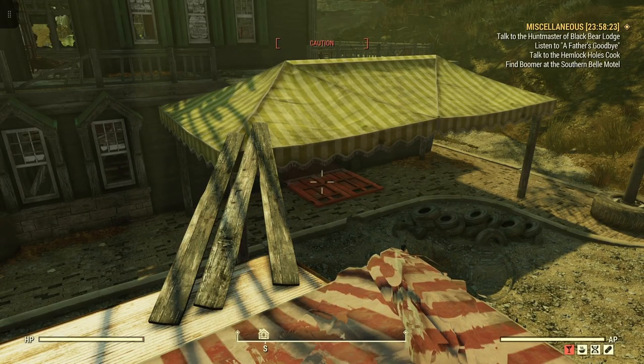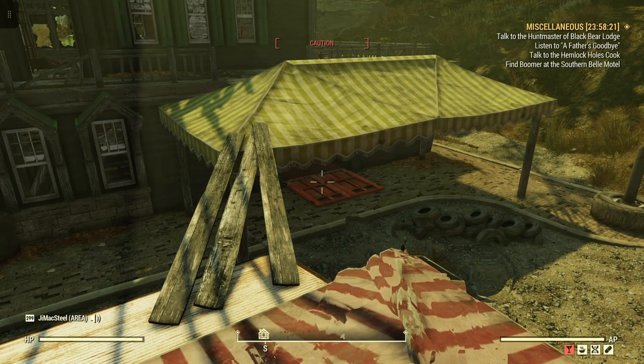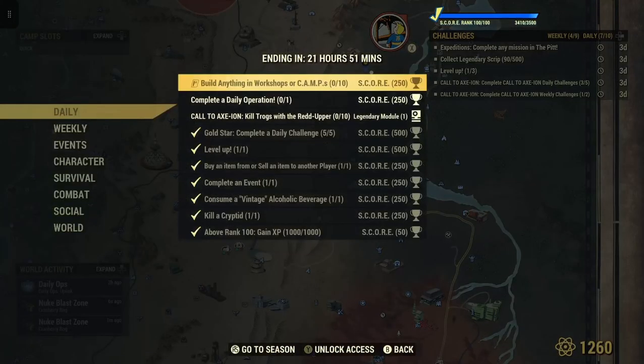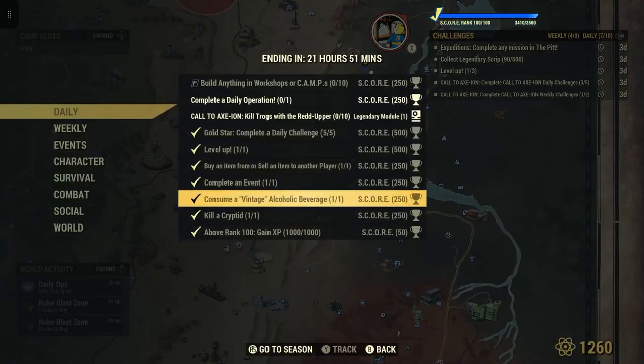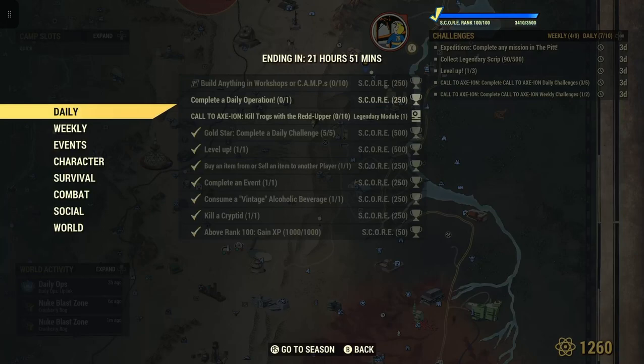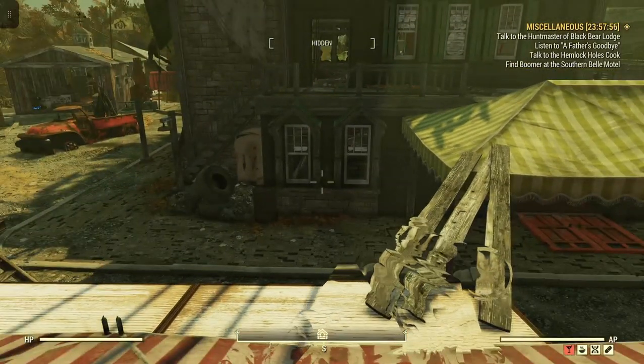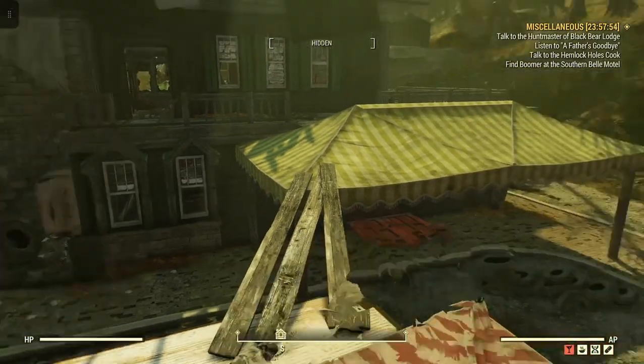Welcome to Fallout 76, this is Jim. We just completed a daily — I made a little video on this — where it says consume a vintage alcoholic beverage. In the last video I had purchased a vintage fire magic moonshine from another player's vendor, which is the easiest way you can do it.